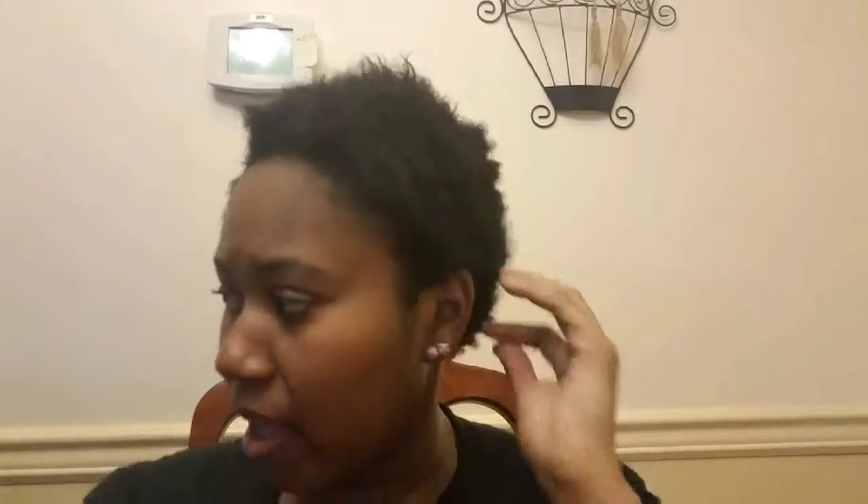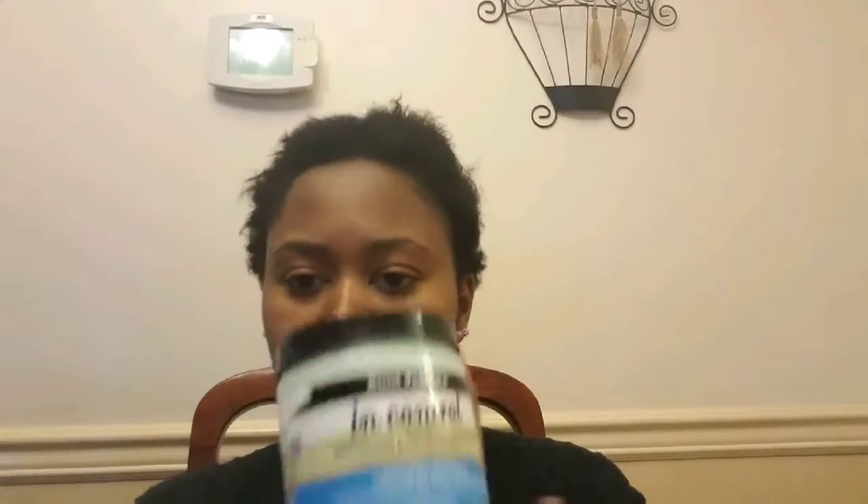After washing it out, I don't use a towel — I use an old shirt to dry my hair. It's still damp but not completely wet. I like it better that way. Now I'm going to use the Aunt Jackie's InControl conditioner.